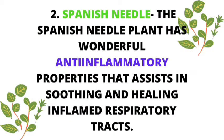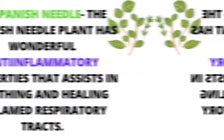Number two: Spanish needle. The Spanish needle plant has wonderful anti-inflammatory properties that assist in soothing and healing inflamed respiratory tracts. The Spanish needle can be used raw or cooked in salads, green juices and smoothies, and along with steamed vegetables.